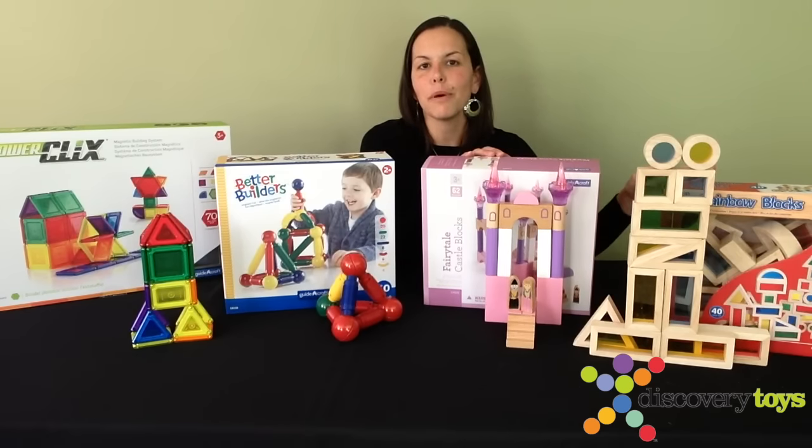Discovery Toys sure knows how to make their party gals feel special. Between those and the 170 items in the catalog, there's something for everyone. You could host a party, a game night, Hootenanny, Hoedown, Shindig, whatever — your friends are going to be so excited you gave them the chance to get their holiday shopping done early. All you have to do is contact your consultant for the details and schedule your party today. You will be so happy you did.